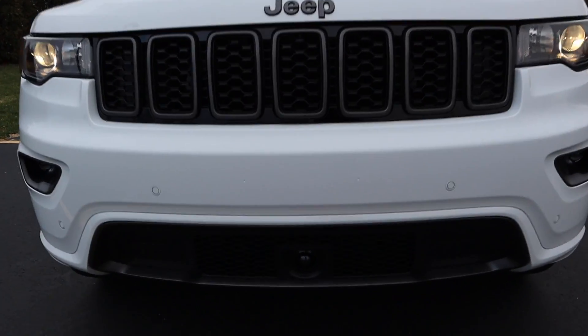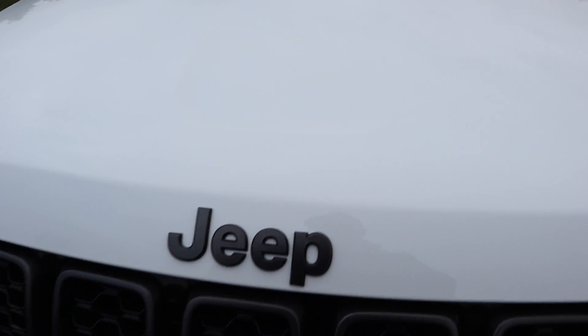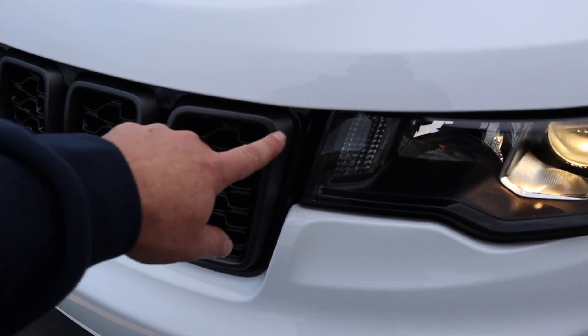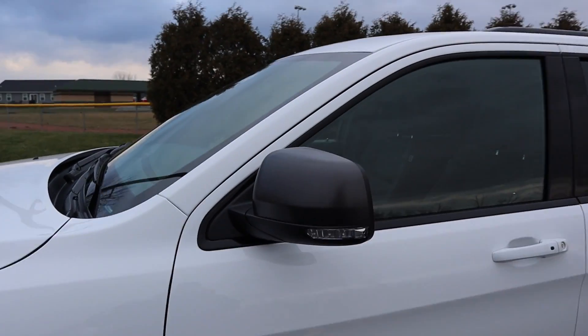It's got the adaptive cruise control down there. It has the gunmetal badging — or if you have like the altitude package it's all blacked out — gunmetal badging, gunmetal grille inserts, gunmetal wheels, veneers are even gunmetal.